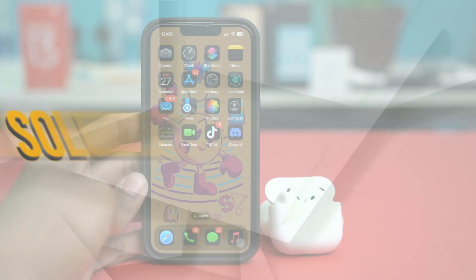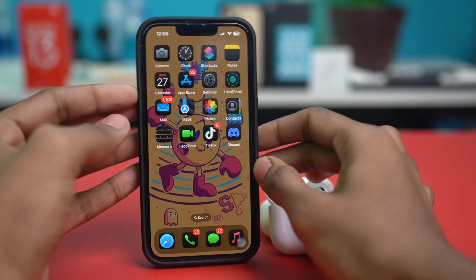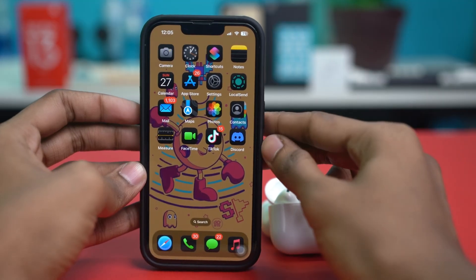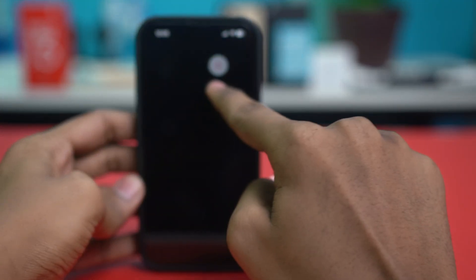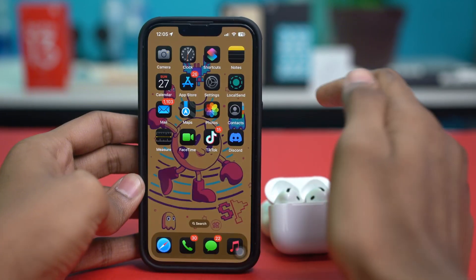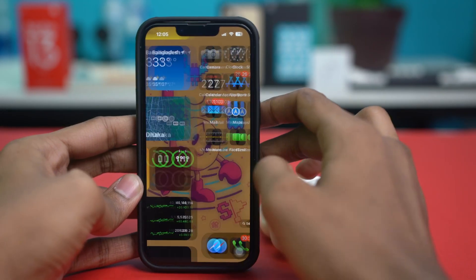Solution 3: Restart your iPhone. A simple restart can fix many glitches. Hold the volume up or down button along with the power button to bring up the power-off slider. Slide it to turn off your phone. Once it's off, hold the power button for a while and your phone will restart. Once it restarts, check your issue again.